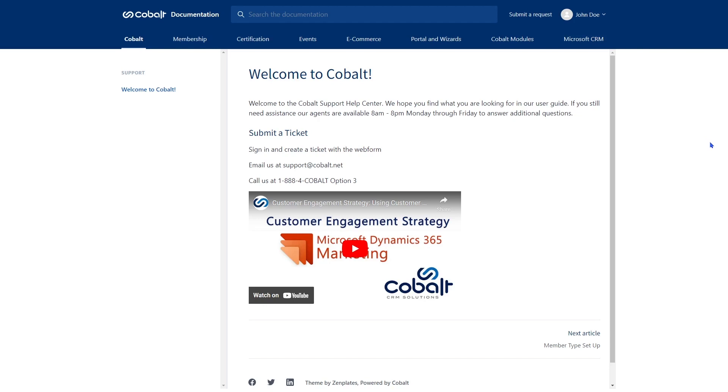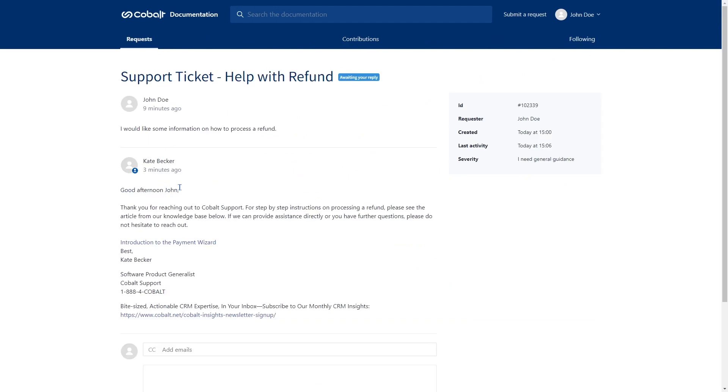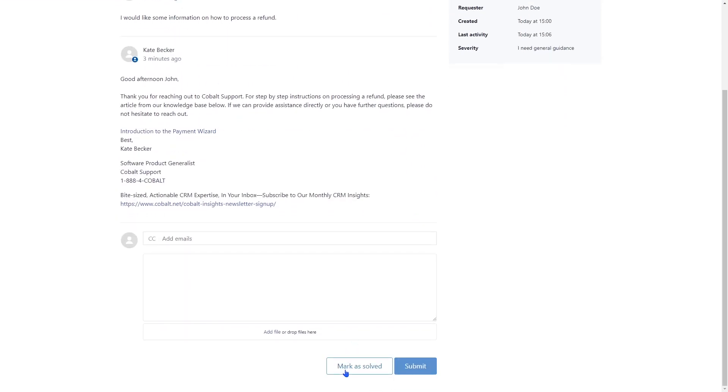When the issue is resolved, either a support agent will notify you and close the ticket on your behalf, or you can open the ticket in your Zendesk account and click mark as solved on the bottom of the screen.